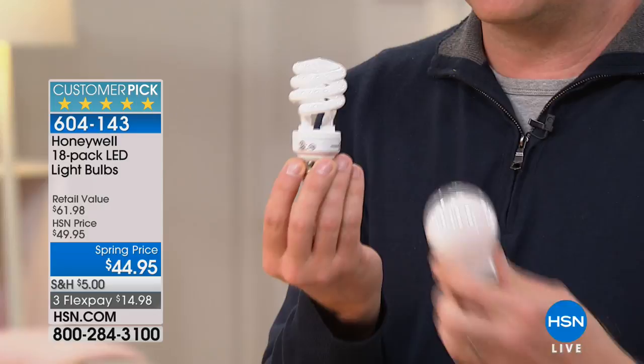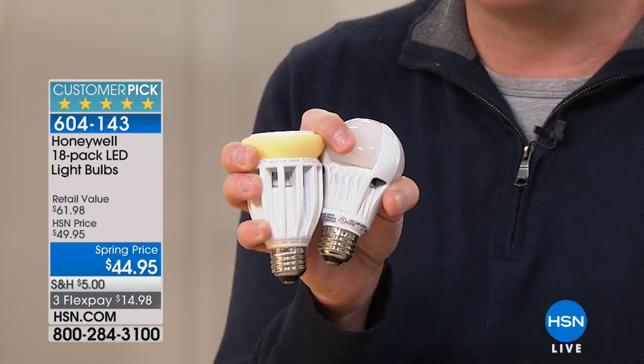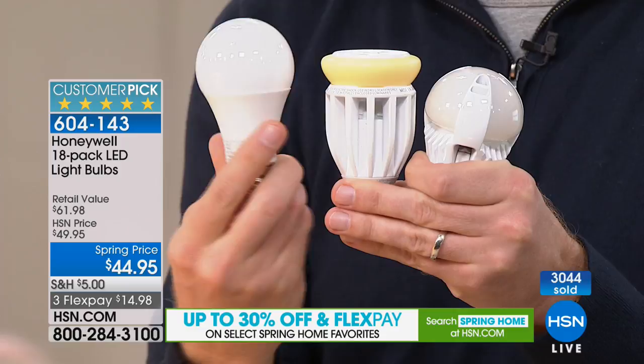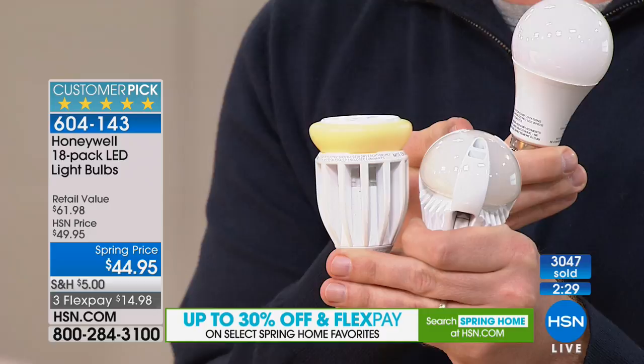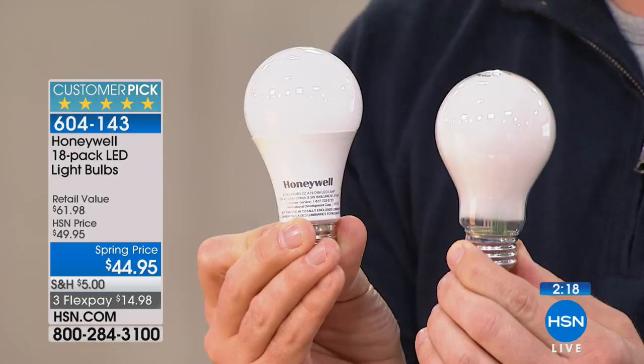And if you break a CFL, it has mercury inside — you're supposed to use a hazardous kit to clean it up. Then all these manufacturers came out with LEDs, and that's when it gets crazy. Why does this one have a yellow dome? Why is this one vented? Why is this one $25 and this one $17? And why is mine only $2.50 from Honeywell? This one lasts five years, this one lasts seven years. Your cheaper bulbs last only a few years. That's why we teamed up with Honeywell — they created a bulb that looks just like a bulb and lasts 22 years.